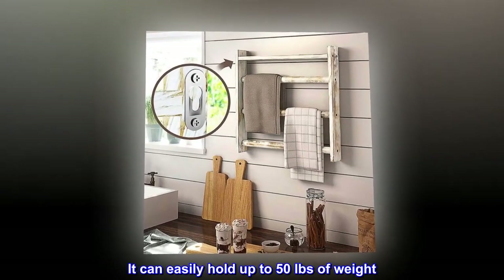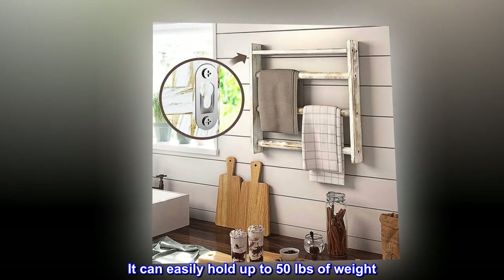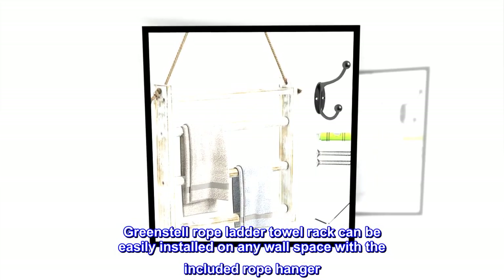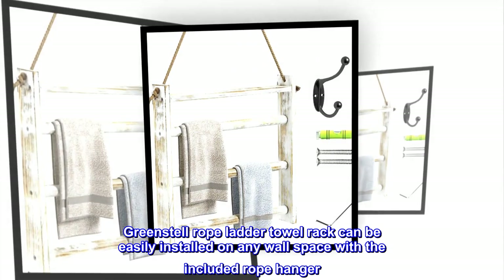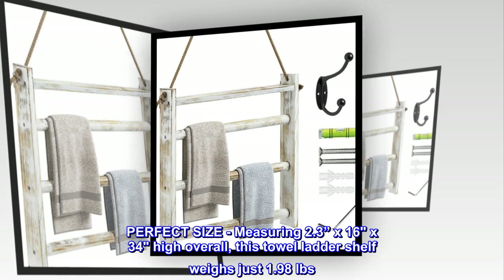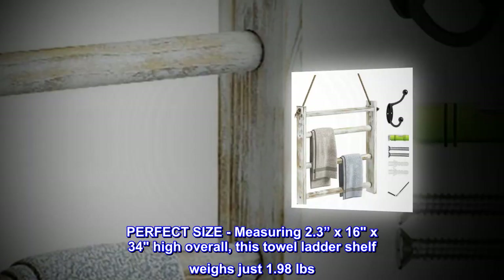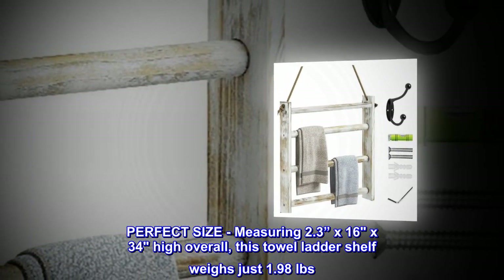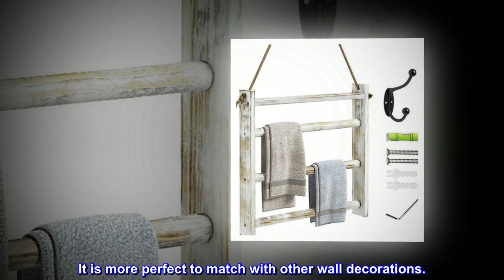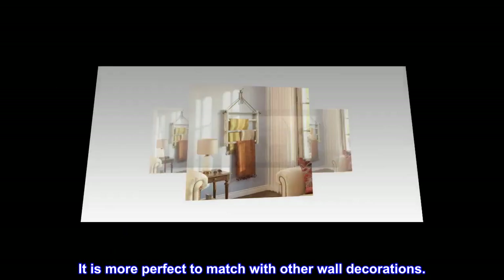It can easily hold up to 50 pounds of weight. Greenstall Rope Ladder Towel Rack can be easily installed on any wall space with the included rope hanger. Measuring 2.3 x 16 x 34 inches high overall, this towel ladder shelf weighs just 1.98 pounds. It is more perfect to match with other wall decorations.